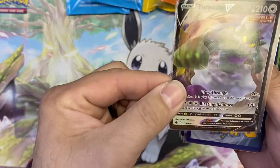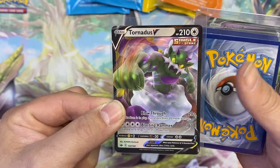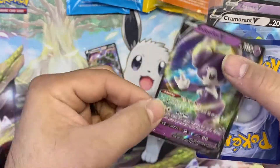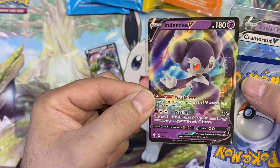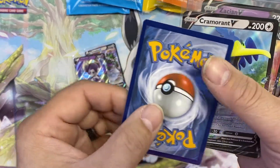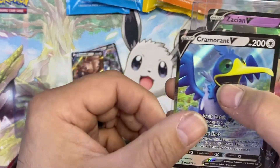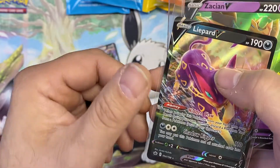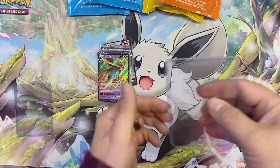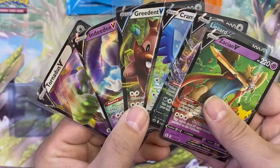We got a top loader protecting everything. We got Tornadus V from what might be Chilling Reign, Indeedy V from Hidden Fates, Champions — you can tell we really know our stuff — then Leopard V and Zacian V. So we got six V-cards for $10. I don't think any of those are worth much — probably a dollar each.